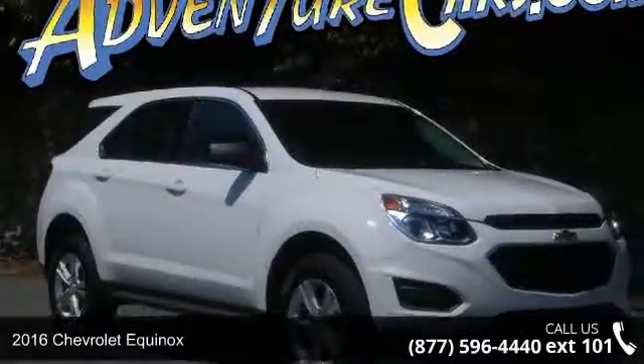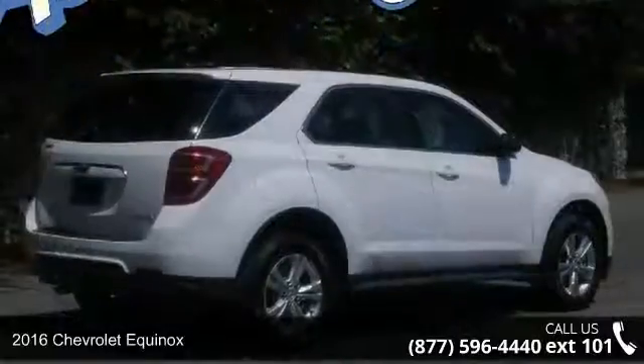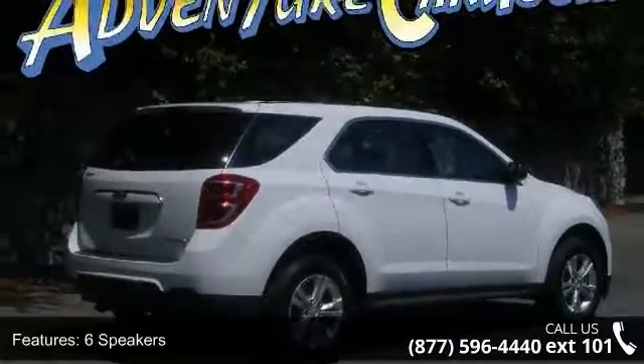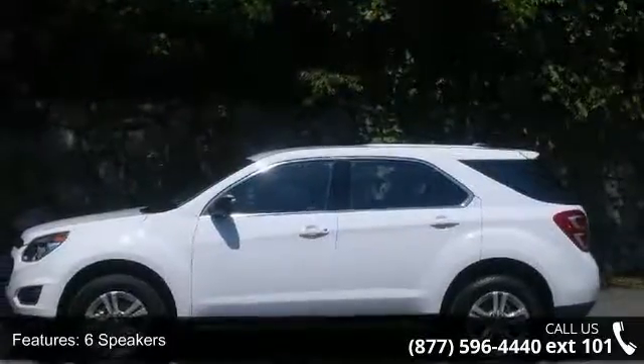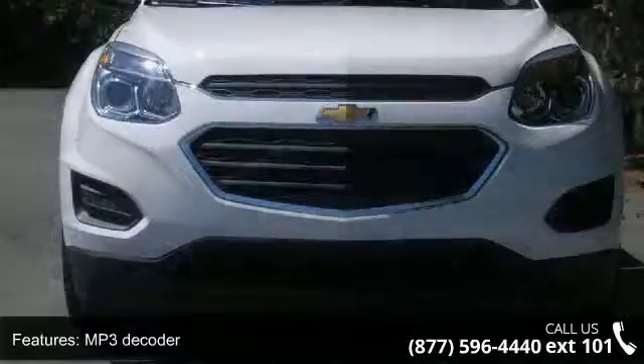Arrive in style with this 2016 Chevrolet Equinox. If you are looking for an automobile with great features, look no further. Enjoy these notable features: 6 speakers, MP3 decoder, radio data system, and SiriusXM satellite radio.